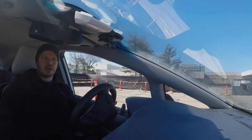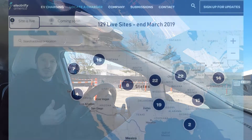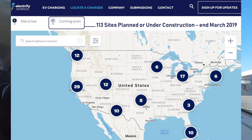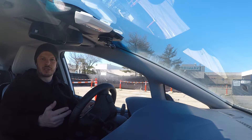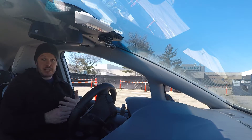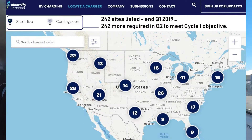We're closing on the end of March — that's the end of Q1. As of the time of recording this video, they have 129 live sites that are up and operational, and 113 coming soon, as listed on the Electrify America map on their website. That puts them at 242 sites meeting the criteria of active or coming soon. With a total objective of 484 sites for this cycle of investment, that still leaves 242 sites still to be listed or under construction.